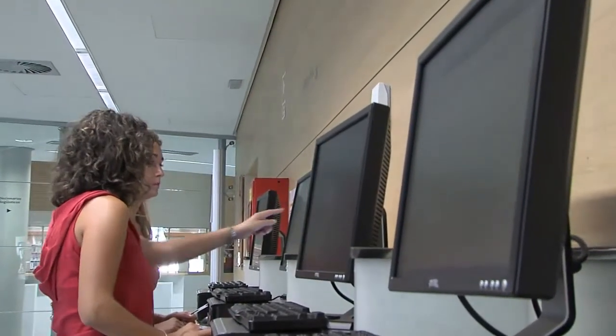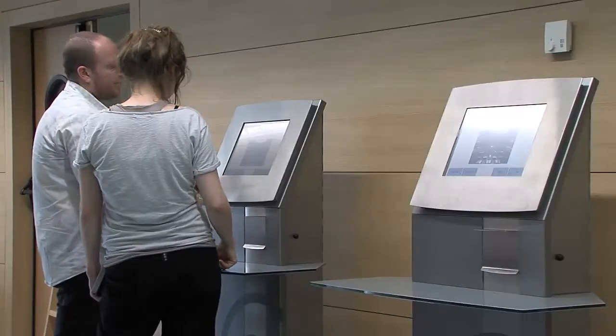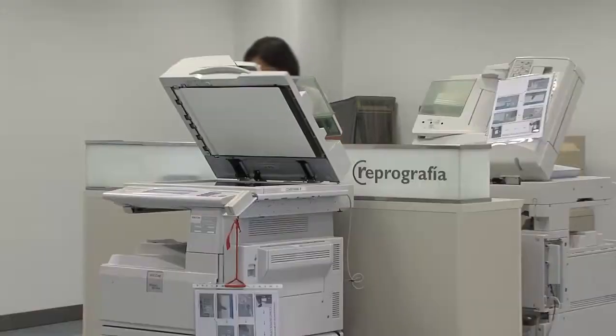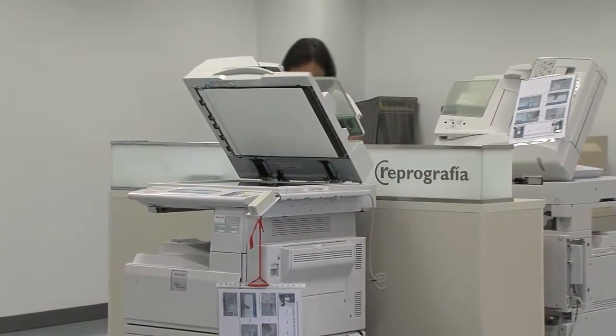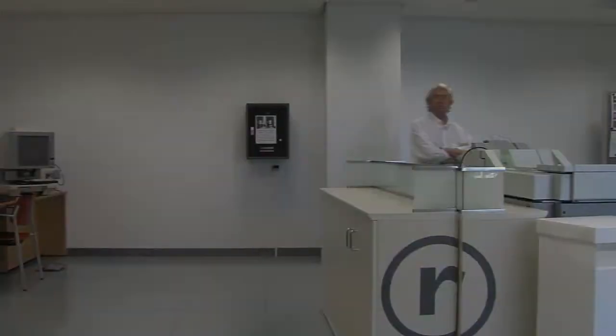In this area, you will also find consultation points which provide access to the electronic resources of the library, self-service terminals for loans and returns, and copier scanners which will help you to use the library in self-service regime.